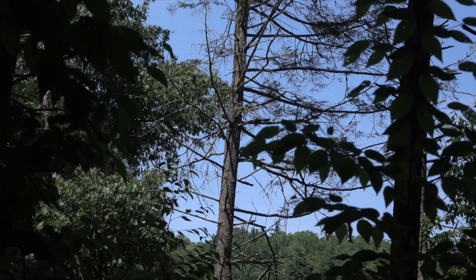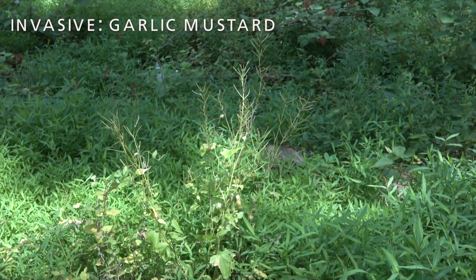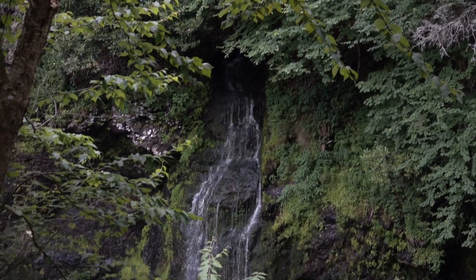Hemlock woolly adelgid is a case of what some people call an invasive species meltdown. You have initially just one invasive species leading to a cascade invasion of many, many other invasive species, changing the whole habitat and ecosystem.